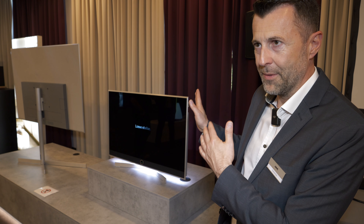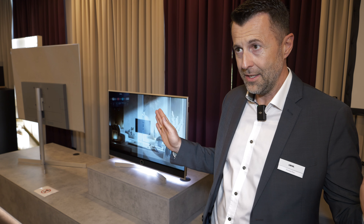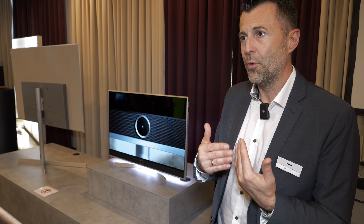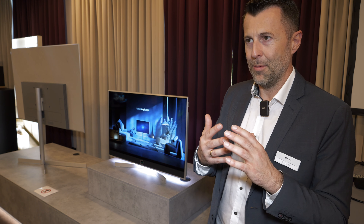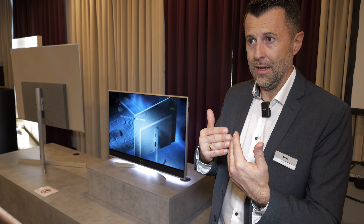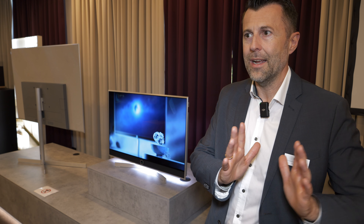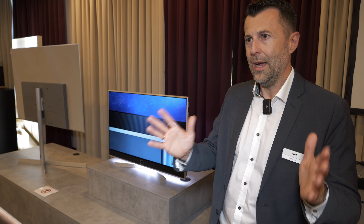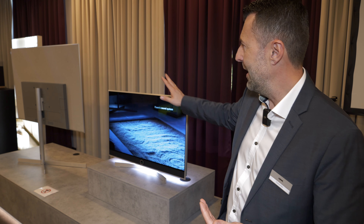The Loewe Stellar covers sizes from 42 inch up to 97 inch by the end of this year and beginning of next year. We have our own display module production running in Germany, at our headquarters in Bavaria. This enables a consistent design language — a true Loewe DNA — from small sizes to big sizes, so every TV looks the same, with the same quality materials, such as a brushed aluminum frame and, in this setup, a real concrete backplate, which we call the bottom chassis.